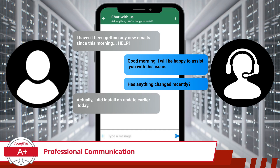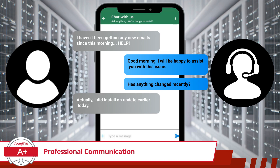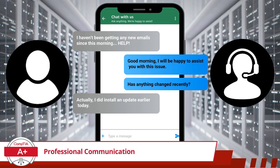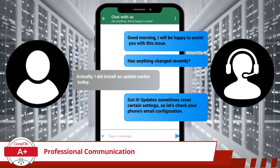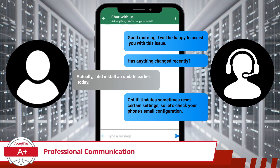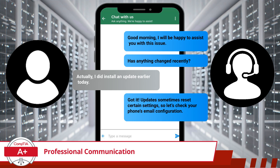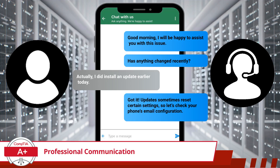In response to our question, the customer now reveals they updated their phone earlier today. This gives us the important clue we needed, as updates can sometimes reset or change settings. Instead of jumping to conclusions, we still want to gather more details before proceeding. Rather than assuming the issue, we will continue to guide the customer through the troubleshooting process. Notice that we are not dismissing their concern or directing them to published documentation to solve the issue themselves — instead, we are engaging in the process with them, joining them in verifying their phone's email settings as a logical next step.